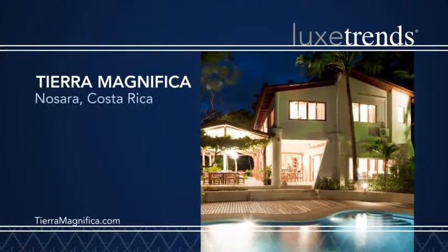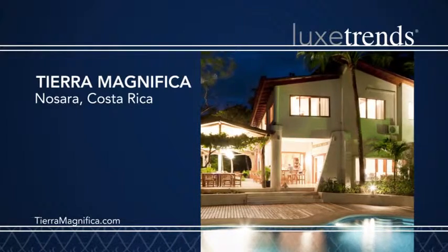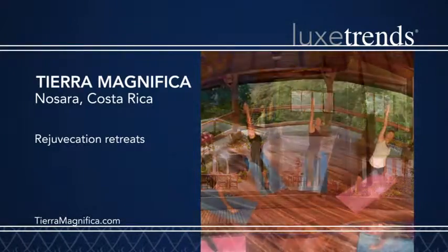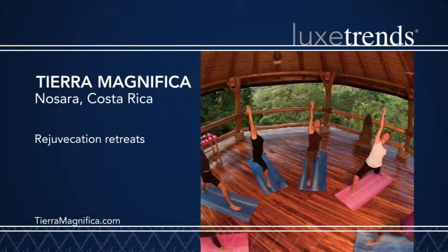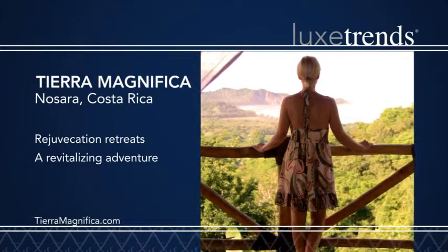Visit Tierra Magnifica, an exclusive resort villa in Costa Rica offering wellness and spa retreats referred to as rejuvications. With yoga and surf instruction at all levels, it's a revitalizing adventure amid a wonderful coastal setting.